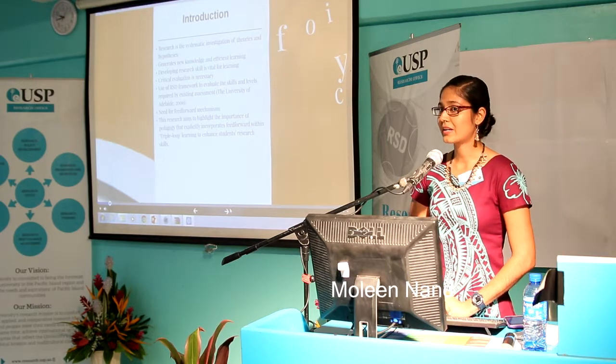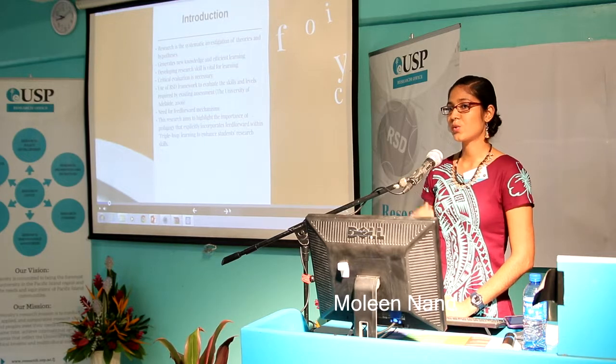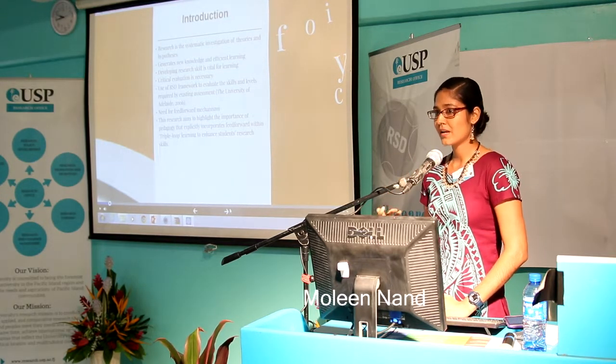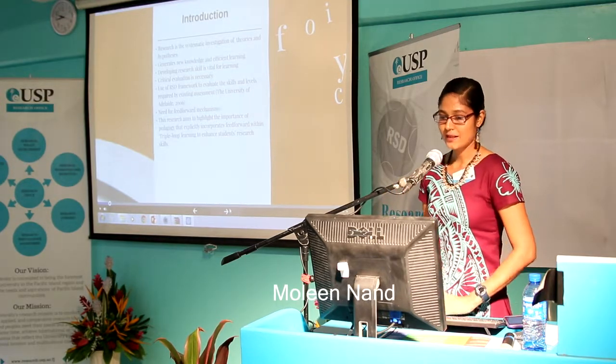Developing research skills is vital for learning. It's important for learning because you can reflect on your ideas, on your methods, and it allows you to integrate other authors and so on.